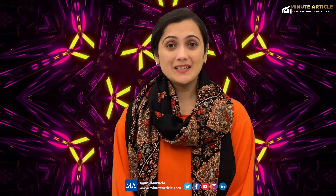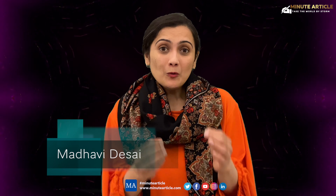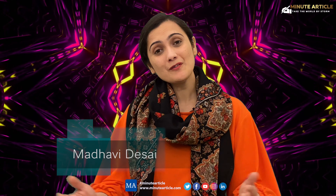Hello and welcome to Minute Article. I would like to talk about progressive web applications, which have emerged as the most promising technology changing the landscape of web development by cloning the behavior of a mobile app and flaunting the looks of a website.